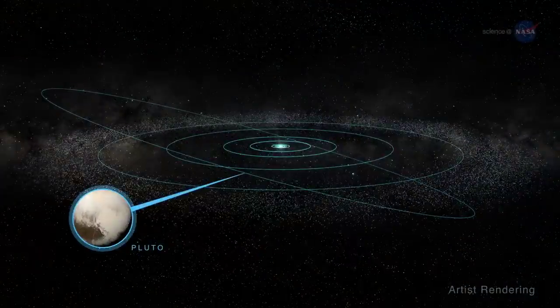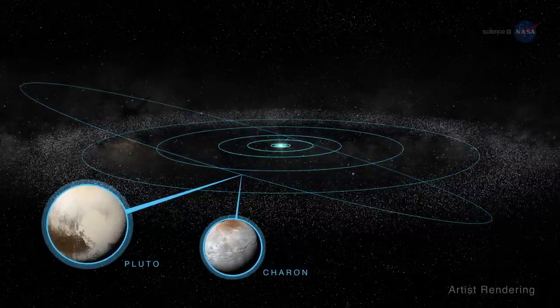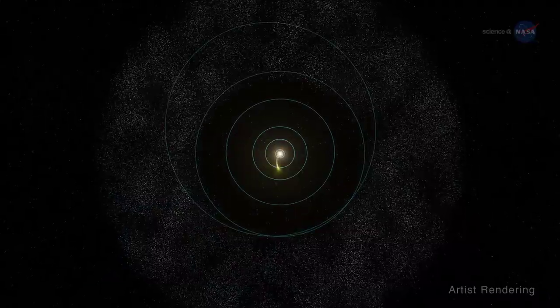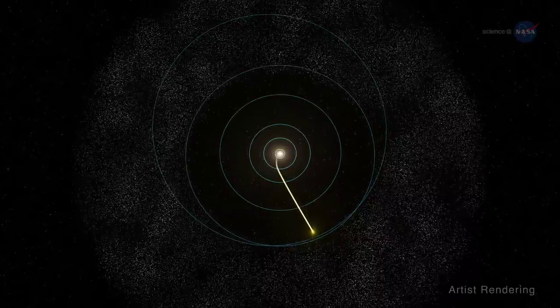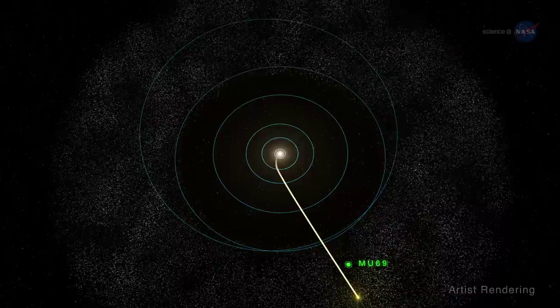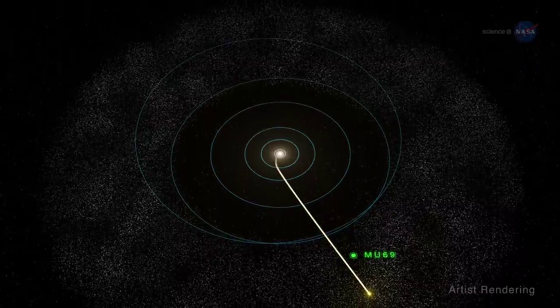Dwarf planet Pluto and its largest moon Charon reside in the Kuiper Belt, as do over 100,000 KBOs. MU69 was discovered by the New Horizons team and was found to be located in the neighborhood of New Horizons' trajectory when the spacecraft reached the Kuiper Belt in 2015. Its location led to its selection as a flyby target.